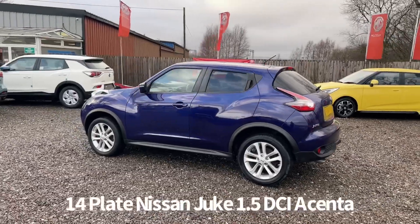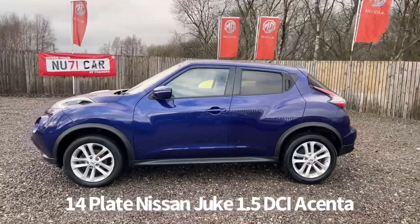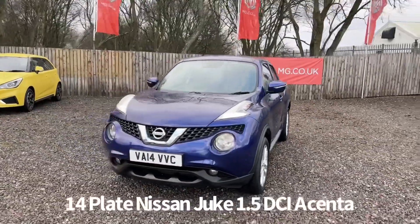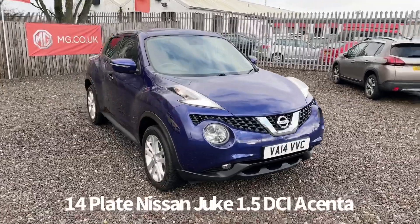The specification on this car includes remote central locking, alloy wheels, rear privacy glass, front and rear electric windows, electrically operated door mirrors, front LED daytime running lights, and front fog lights.